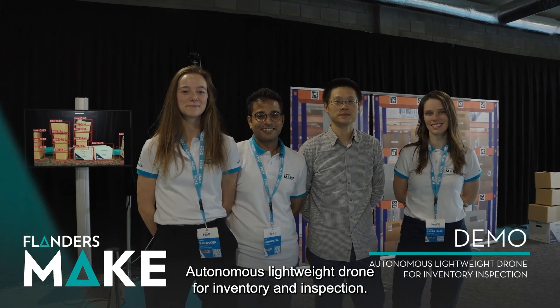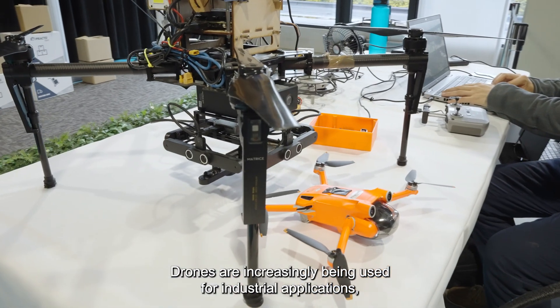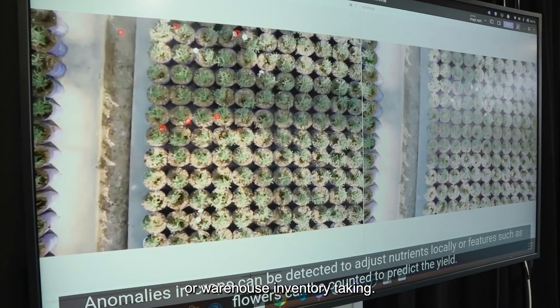Autonomous Lightweight Drone for Inventory and Inspection. Drones are increasingly being used for industrial applications, especially the inspection of hard-to-reach areas or warehouse inventory taking.